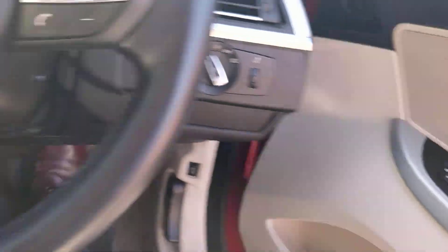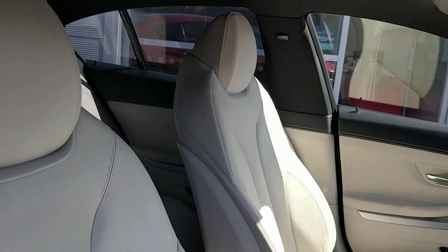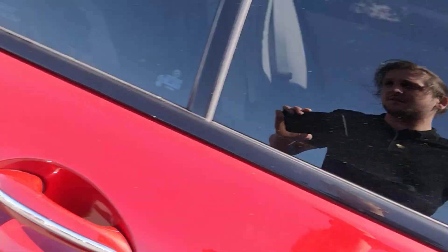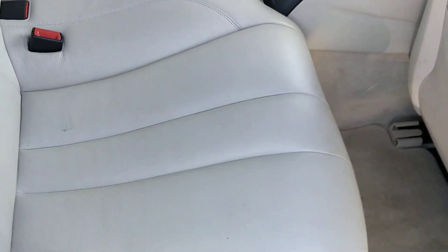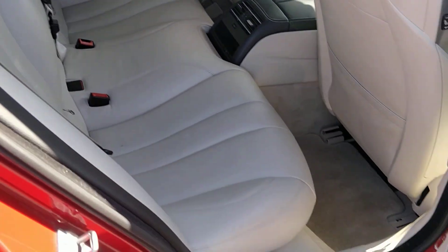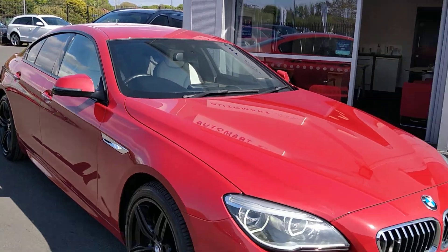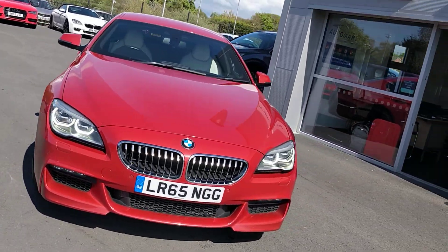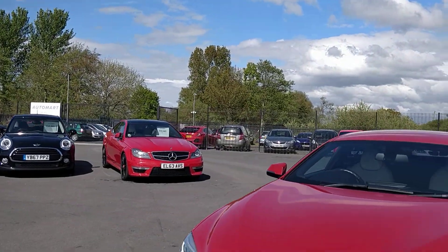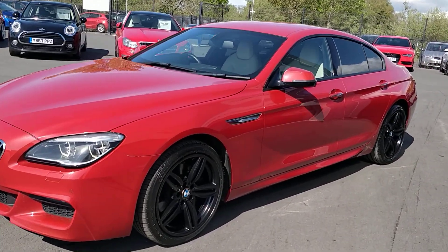Let me show you a bit more of this interior — look at those seats. It's a Grand Coupe so you've got the four-door combination. I'm very impressed. I love the fact that Melbourne Red is a metallic finish as well — it just gives it a slight edge over a solid red like you've got on that Mercedes over there. The sun's out now so it's really got a little bit of a shine to it.